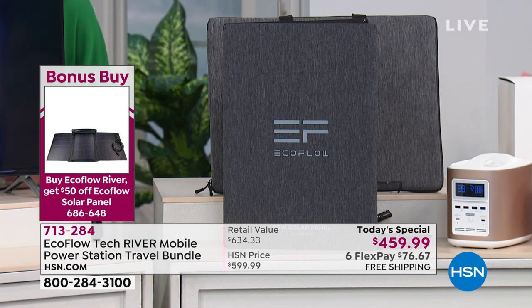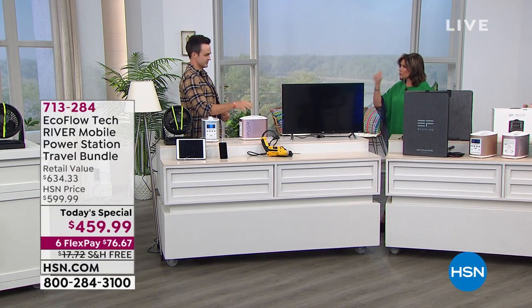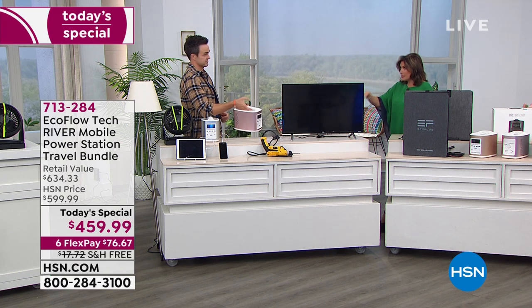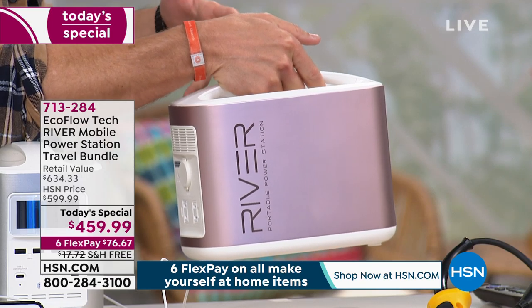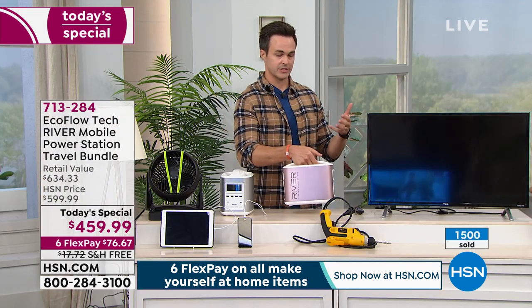Joining us now is Justin Smith. Since we introduced it, it has been one of our best sellers, but never before have we given you this value. Today is the day you really do invest in something you'll use constantly. Try finding a gas generator at this price — this is the perfect equivalent to a gas generator, although there is no gas, no fumes, no oil, no sticky pull crank.